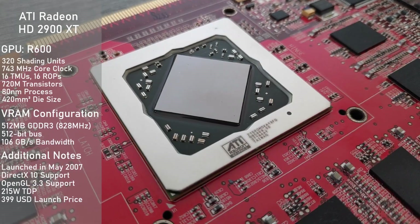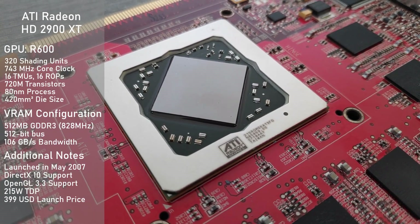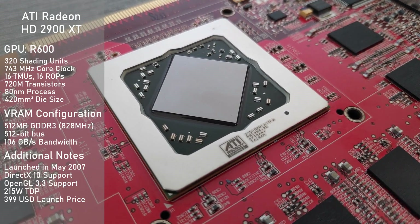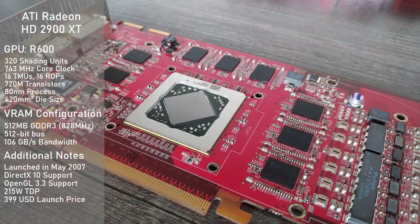The 2900 XT makes use of the massive 720 million transistor R600 GPU, which comes equipped with 320 stream processors and is clocked at 743 MHz. One of the card's strong suits is easily VRAM, with 512MB of GDDR3 running on a groundbreaking 512-bit memory interface. As a result, the card had an unheard-of 106GB per second of memory bandwidth, putting it well above its competition on that front.